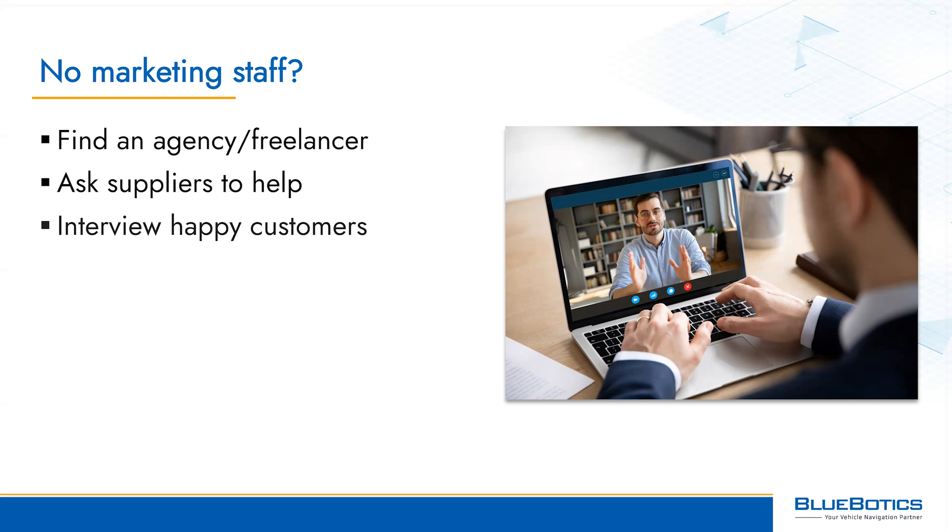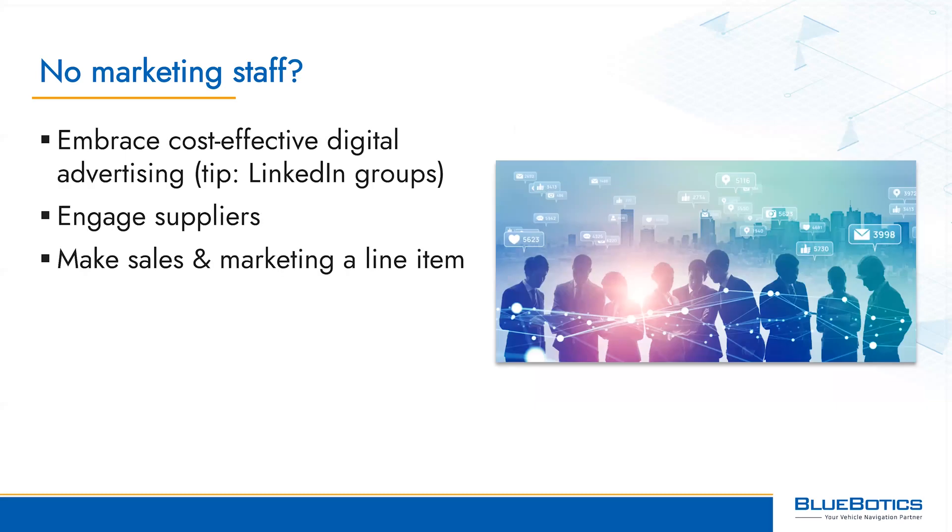With suppliers, for example, ask them to highlight your vehicle on their website and talk about it to their sales team — it contains components they manufactured after all. After you launch, ask happy customers to talk about how using your vehicle has made their businesses more efficient. Telling stories like this is win-win as they speak not only to the excellence of your product but also to your customers' wisdom in embracing new technology. There's lots you can do through digital marketing channels that's very cost effective — you set the cost and the targeting is really very powerful.